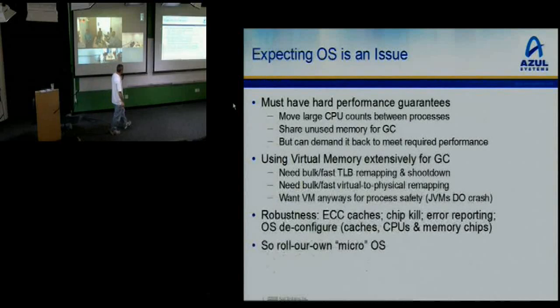A bunch of other stuff in the OS: hard performance guarantees so you can guarantee individual processes have a required amount of memory or CPU, ensuring a guaranteed lower-bound level of performance. The box is big in terms of the number of JVMs on it, so there's a lot of sharing going on, but you can sort processes by priority and guarantee important ones get what they need. The GC requires bulk fast TLB mappings, remaps and shoot-downs, and bulk fast virtual-physical mappings — these are not available on any other OS on the planet.